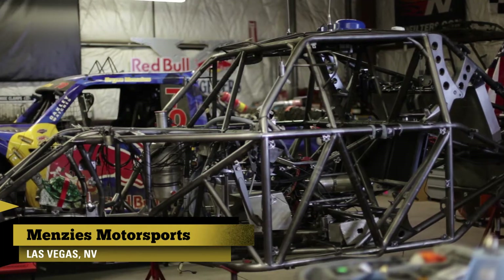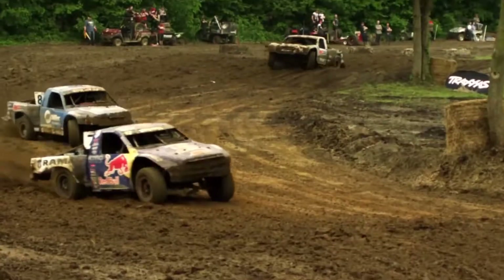We just arrived in Las Vegas, Nevada to meet up with Bryce Menzies. His trucks are absolute beasts and it'll be really cool to see what these things are made of.